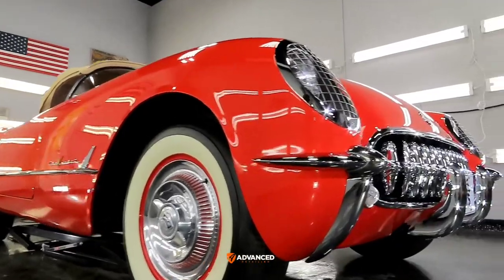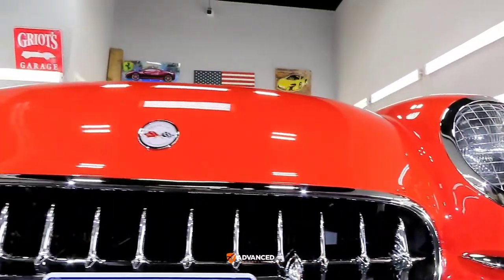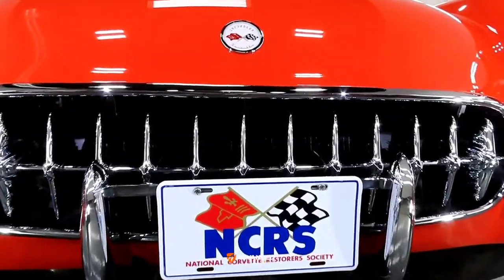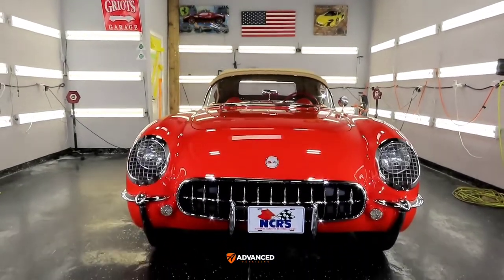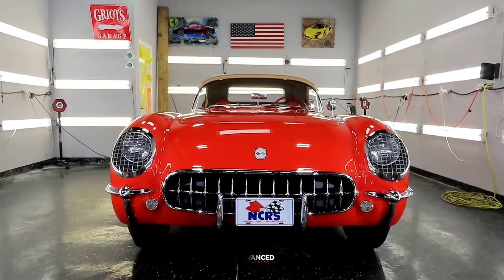I'm sure the true Corvette purist and enthusiast will quite appreciate this car. If there's anybody out there with a restored Corvette or similar vehicle where mechanically it's close to perfection but the paint isn't where it should be, you can always reach out to me to talk about having the paint corrected. Whether you go with a ceramic coating or not, paint correction is absolutely necessary and truly does wonders — it makes any car of any caliber look so much better.